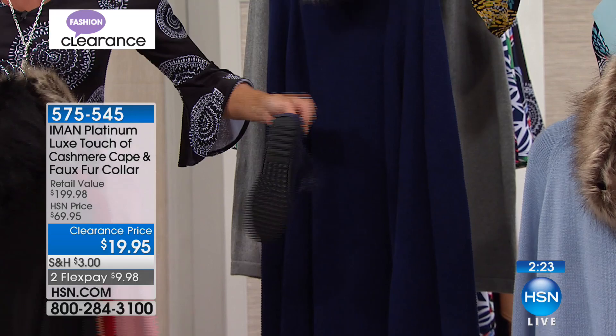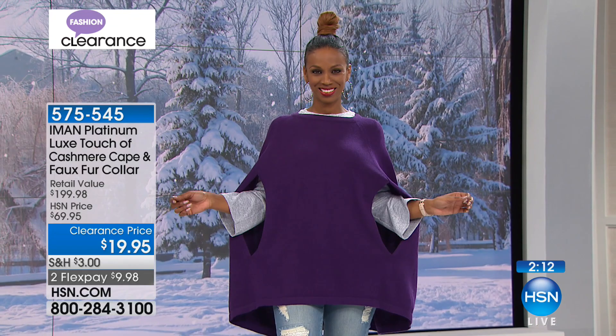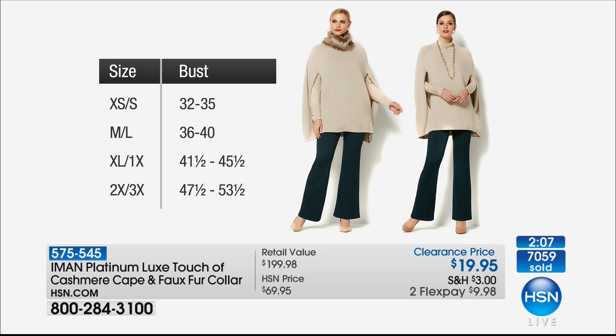Let's show the sizing once again: 29 inches in length. When you order you'll get extra small-small, medium-large, extra large-1X, and 2X-3X. Please say hi to us — we want to hear from you! We're lucky if we get a chance to talk once a year. Call us — what's on your mind today? We get so excited and love to talk about everything.